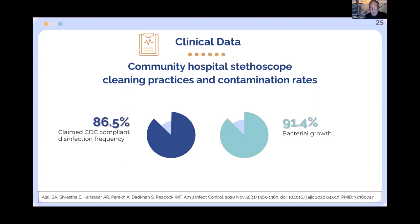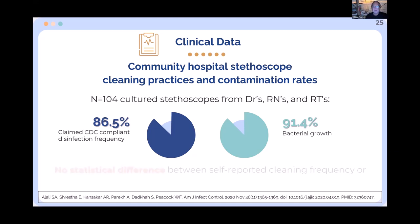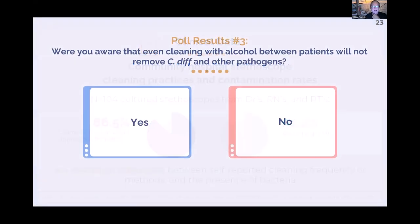In an 'ambush study,' we asked doctors if they had cleaned their stethoscope — 86% said yes. We then immediately cultured it. 91% of those stethoscopes still had bugs on them. I'm not calling them liars; if they said they cleaned it, I'll assume they did. But if 91% of cleaned stethoscopes still had pathogens, that means cleaning your stethoscope doesn't work. Looking at the poll results: two-thirds of people knew that alcohol doesn't kill C. diff, but a third did not. Alcohol doesn't kill C. diff spores — you can wash all afternoon and they're not affected.